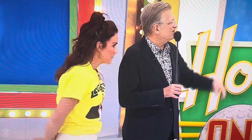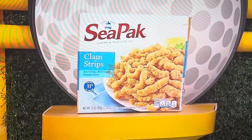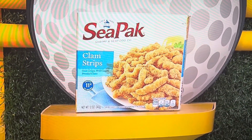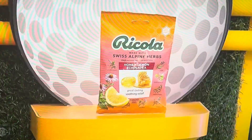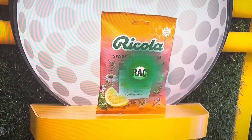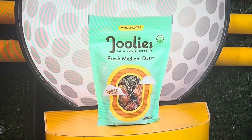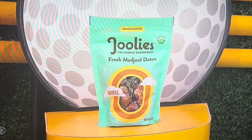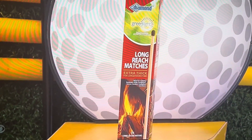We have a frozen entree, clog remover. First up: a 12-ounce box of delicious clam strips, a 32-ounce bottle of clog remover, a 19-count bag of cough drops, 5.5 ounces of spice rub, a 12-ounce bag of organic dates, and after those clam strips, a 75-count box of long-reach matches.